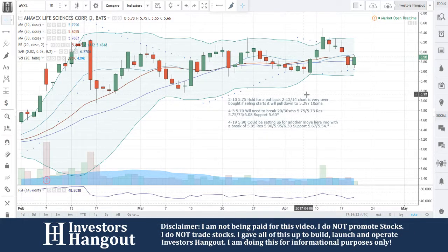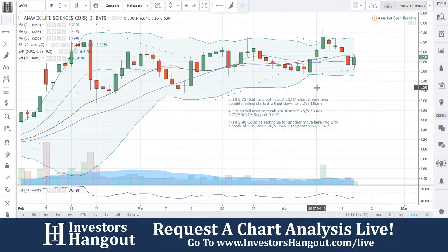Support at $5.67 and $5.54. Get out there and share this video — it's all we ever ask. The more you share it, the more requests we get and the more we'll cover it. Share on different social networks and stock message boards. If you'd like to participate in our next live show, you can do so at investorshangout.com/live.